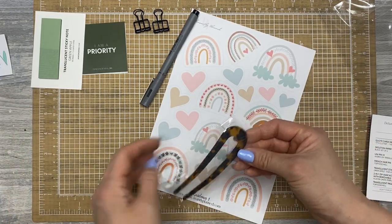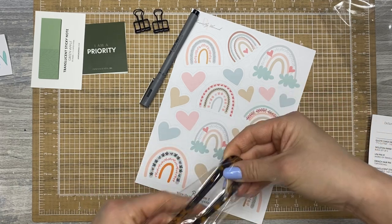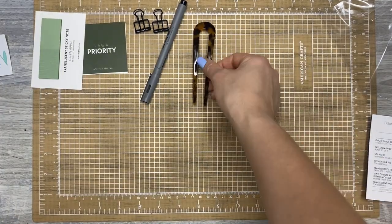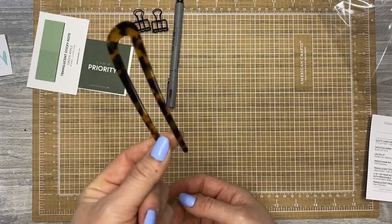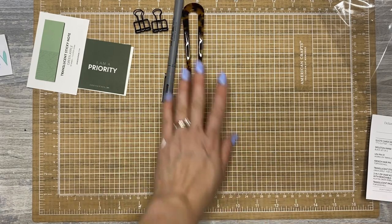And then a French hairpin in tortoiseshell. If this thing stays in my hair, I'll be amazed — my hair is Asian, and nothing stays in my hair. It will hold a curl though, so if it's curly this might be great. I'm literally going to have to look on Google to see how to use this thing, because I have no idea. But it's really pretty.